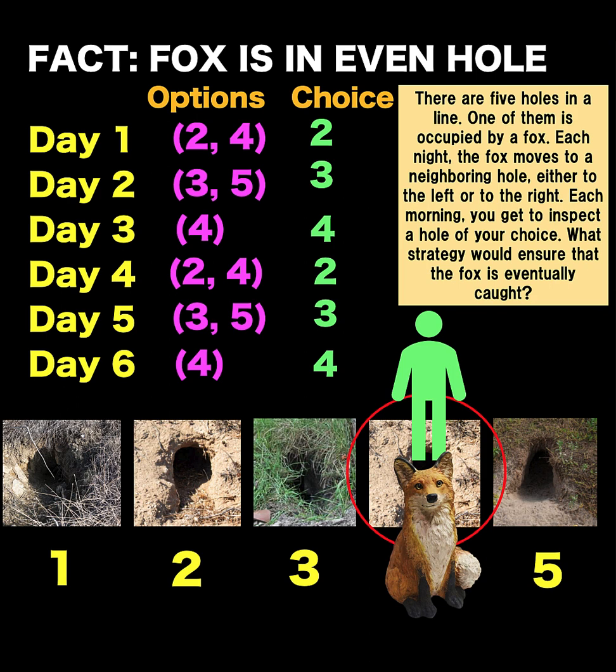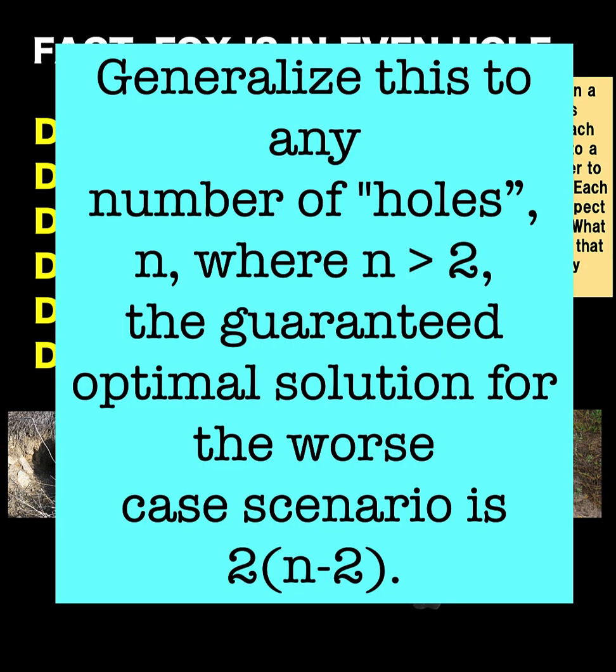The beauty of this problem is that it can be extended to any number of holes. The guaranteed worst case scenario is computed using the formula two times n minus two, where n is the number of holes. In this particular problem, n is five because there are five holes. So five minus two is three, and three times two is six — and that six is day number six. Isn't it cool? This problem is now solved. Thank you very much, and we hope to see you again in our next puzzle. Bye for now.